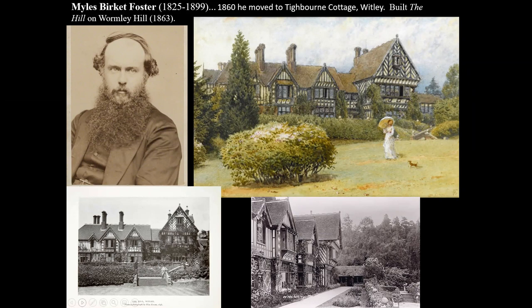Myles Birkett Foster came up the hard way. He was not a fine artist initially — he made his money as a book illustrator and in printmaking. By the early 1860s he was so successful with his illustrated books that he turned to producing watercolours, and at his death in 1899 he was undoubtedly the most famous watercolour artist of English cottages and their associated gardens. He built for himself a house called The Hill on Wormley Hill, which survived until the 1950s and is one of the great losses, because it had a most spectacular William Morris interior — Burne-Jones paintings of St George and the Dragon, tiles on themes from Sleeping Beauty and Beauty and the Beast.